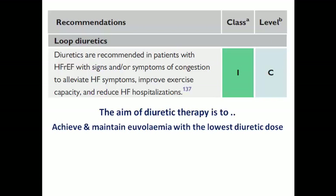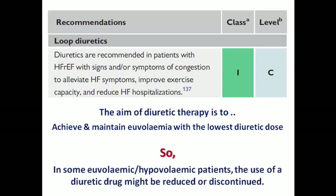The aim of diuretic therapy is to achieve and maintain a euvolemic state with the lowest diuretic dose. That's why in some euvolemic or even hypovolemic patients, we can reduce or even discontinue the use of diuretics. Diuretics are not an essential medication for all heart failure patients — it depends on your clinical assessment, the symptomatic status of the patient, and their volume status.